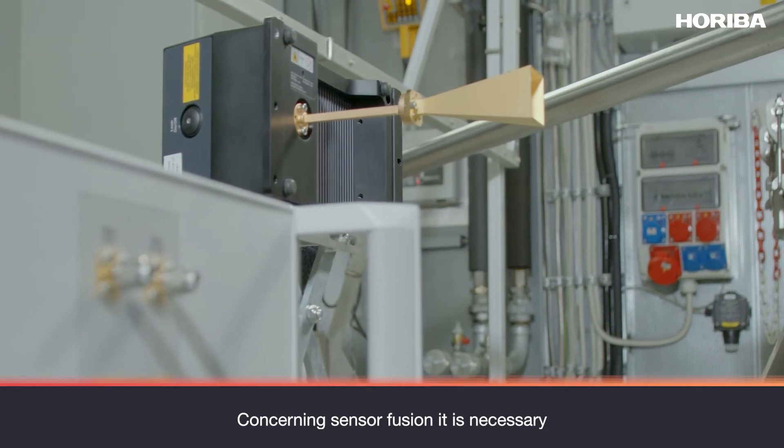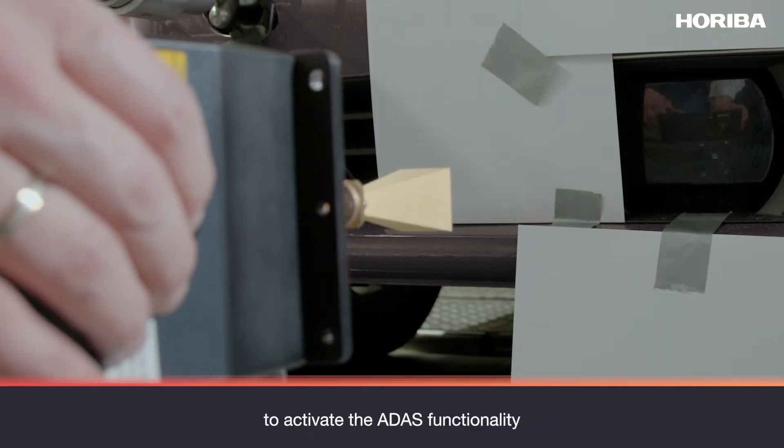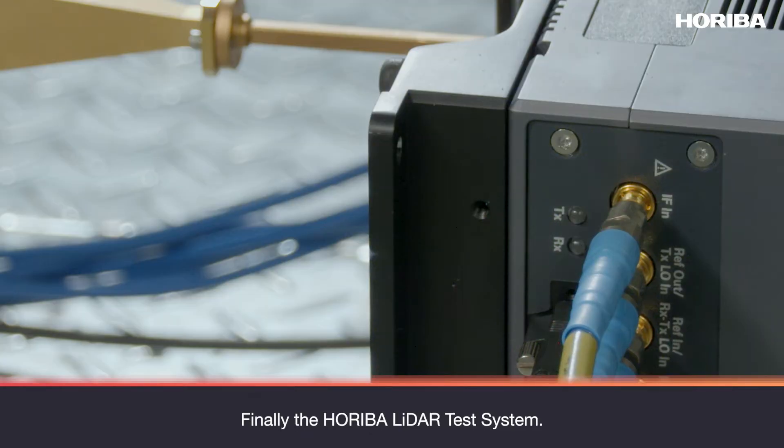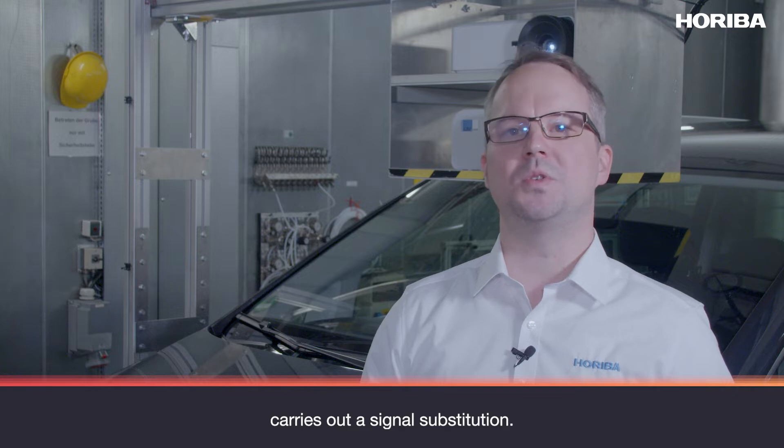Concerning sensor fusion, it is necessary not only to stimulate the camera but also the radar to activate the ADAS functionality in isolation within a controlled test environment. Finally, the HORIBA lidar test system: hereby the objects in the field of view of the vehicle sensors can be generated. The lidar test system carries out the signal substitution.